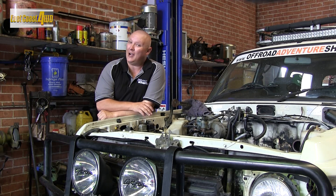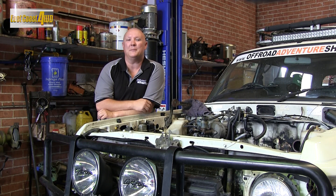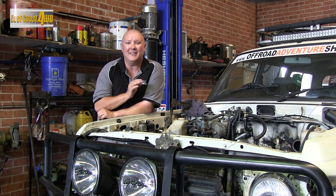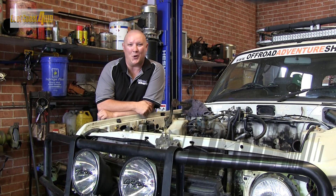Well, there you have it. It doesn't matter if you're after a set of spotties for your 4WD, a diff rebuild, or perhaps even a remanufactured engine — the team at East Coast 4WD have got you covered, and that's why I trust East Coast with my 4WD. To find out more, simply head to 4wdspares.com.